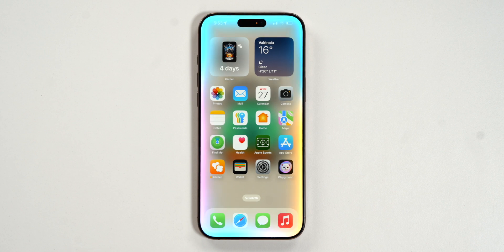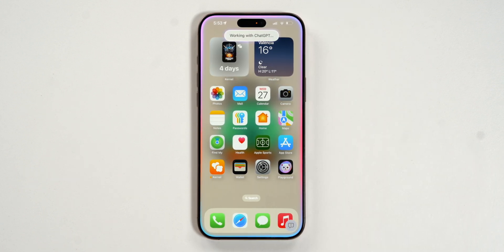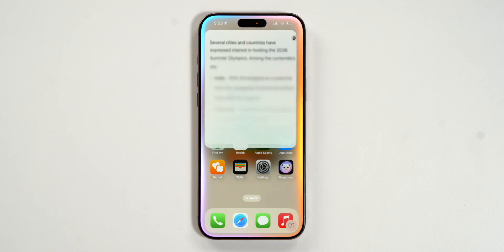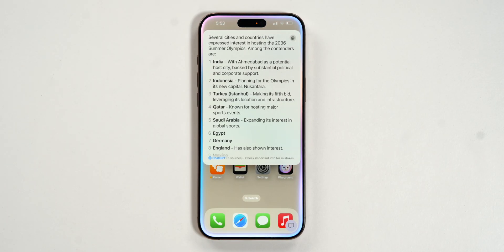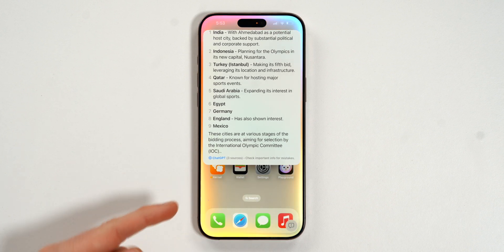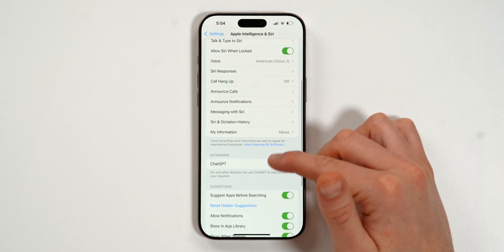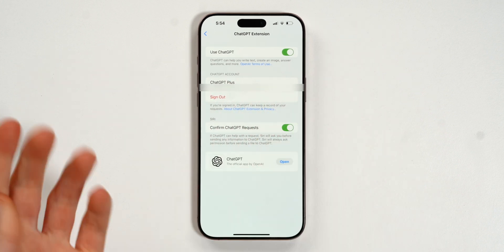The Apple Intelligence feature I've been waiting for the longest is ChatGPT integration with Siri. I asked 'Which cities are bidding for the next Olympics?' and Siri offered to use ChatGPT — I said yes, and it gave a full answer with sources. In Settings, go to Apple Intelligence then ChatGPT, and you can sign in with your ChatGPT Plus account for full access directly through Siri.